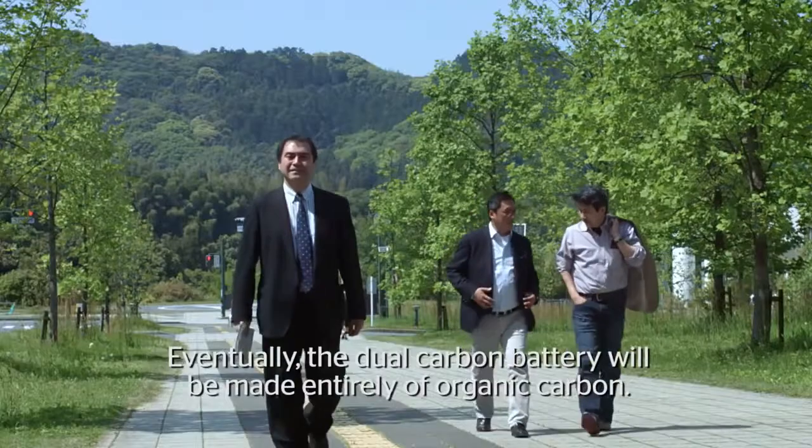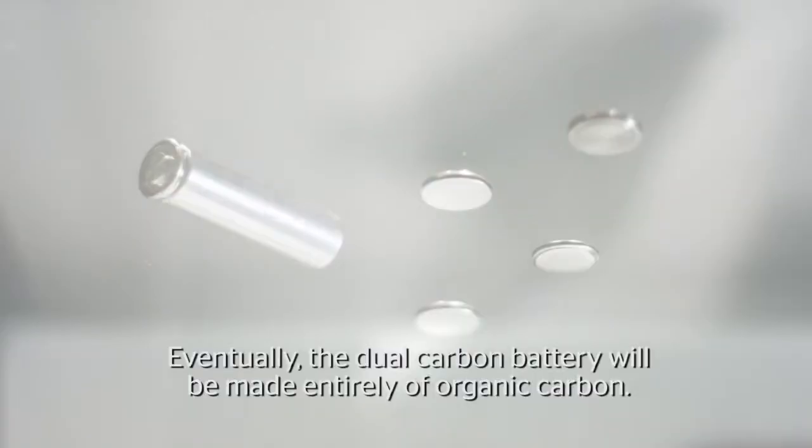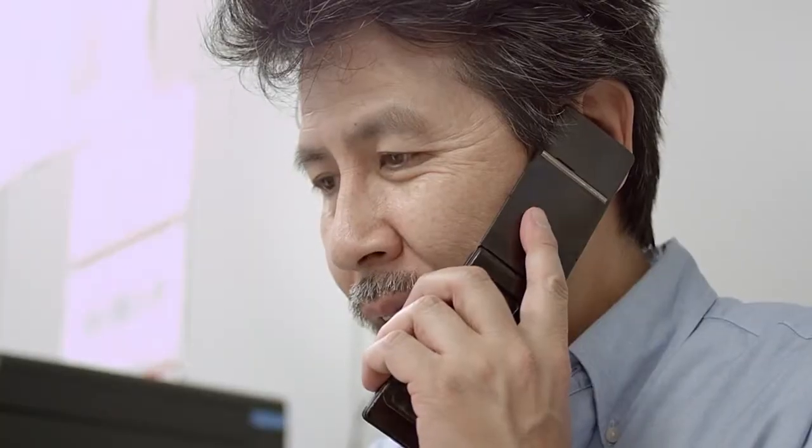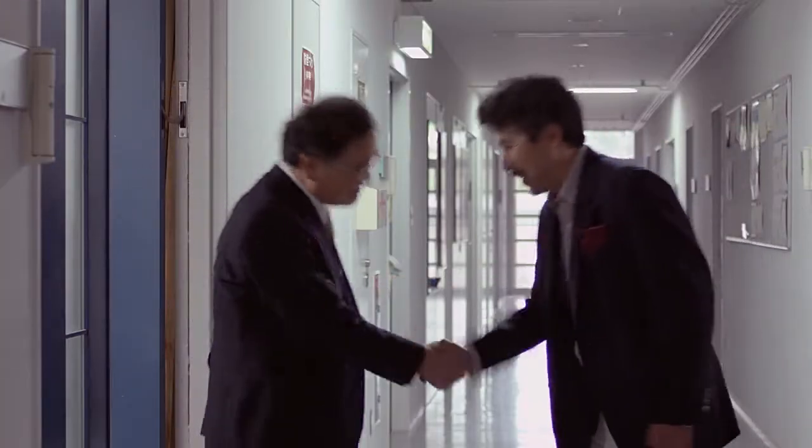Furthermore, Power Japan Plus is developing an organic carbon material called carbon complex. Eventually, the dual carbon battery will be made entirely of organic carbon. The dual carbon battery is just the beginning — Power Japan Plus is working on a world of possibilities, powered by sustainable organic carbon.